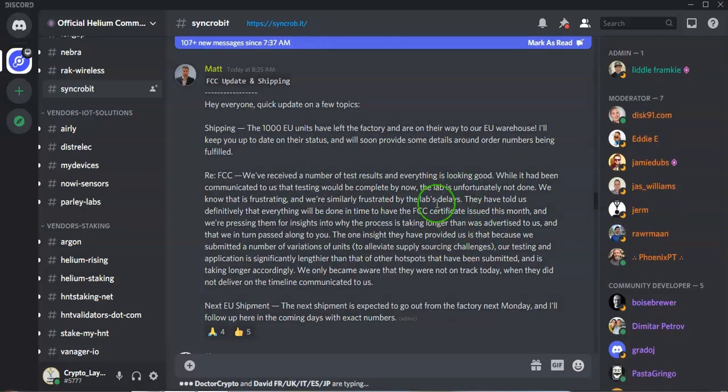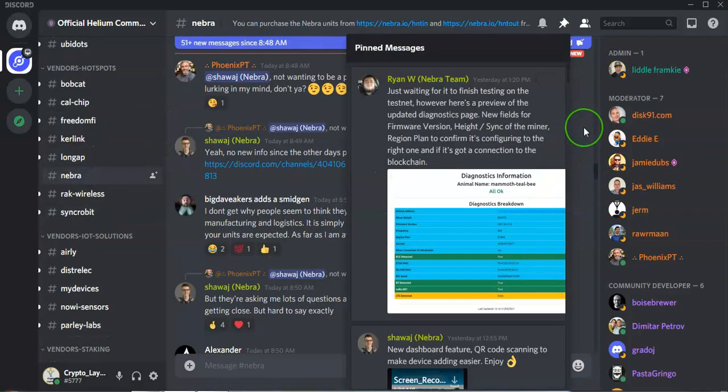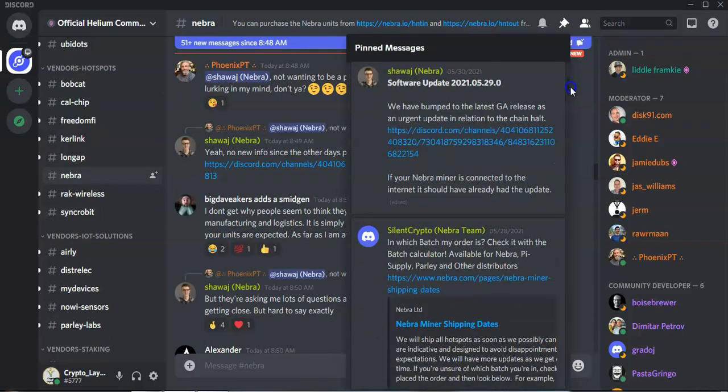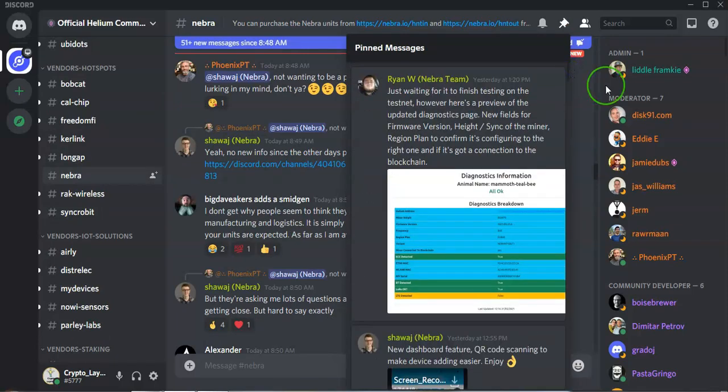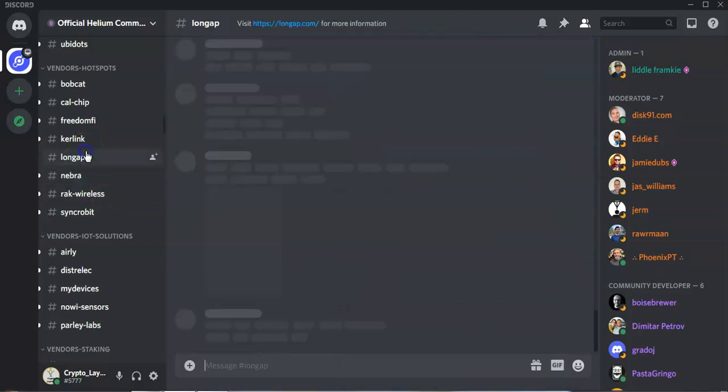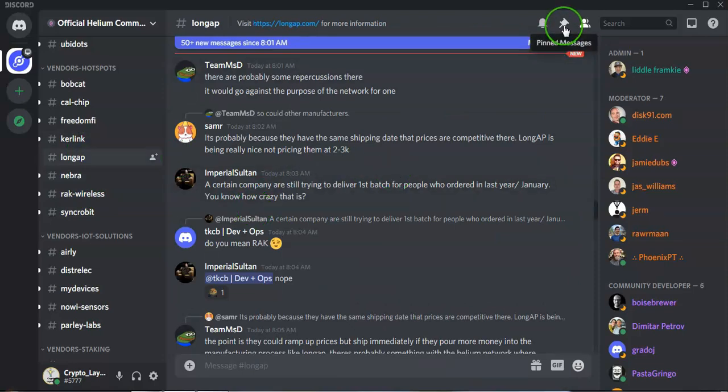In relation to other providers, there aren't any major developments, but we'll quickly look at them anyway. Nebra — there's no significant update in relation to shipping or anything else for that matter. They're just doing some software upgrades, so unfortunately nothing worth mentioning.